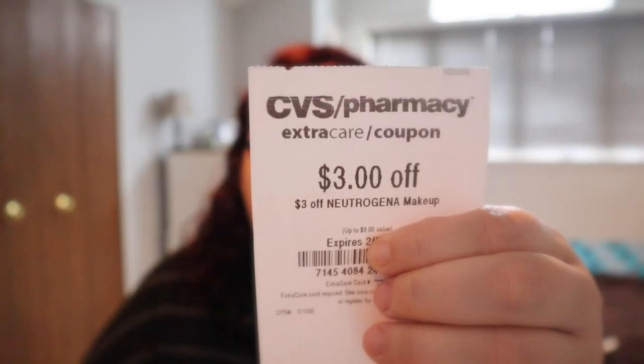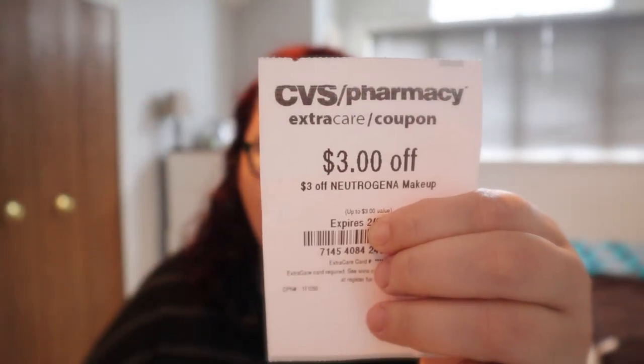Then I have a $3 off Neutrogena makeup CRT. That would also be a save because next week Neutrogena makeup is a buy two get six. There were some Ibotta rebates as well, so you might be able to come up with something there. Also, Covergirl is spend 14 get seven, and we do have insert coupons for those.